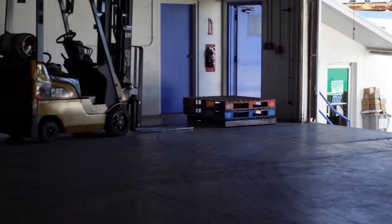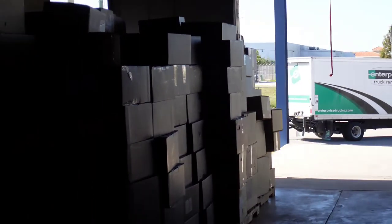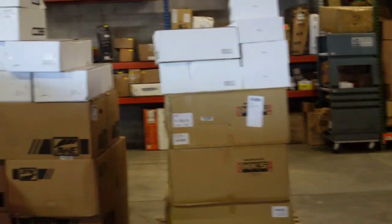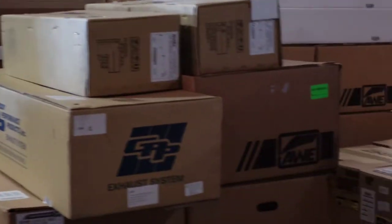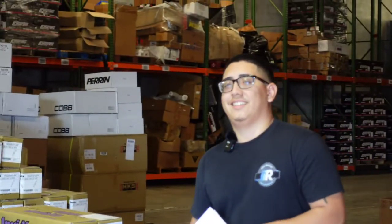So a perfect example of how the week goes here at Import Image Racing: our warehouse manager Jose just unloaded that truck full of car parts. As you can see, all these car parts are going to be sorted through, added into the system, and stocked into the warehouse. Then from there, they'll be shipped out to your door. We'll talk with Melvin and he'll show us the ropes of the shipping area.